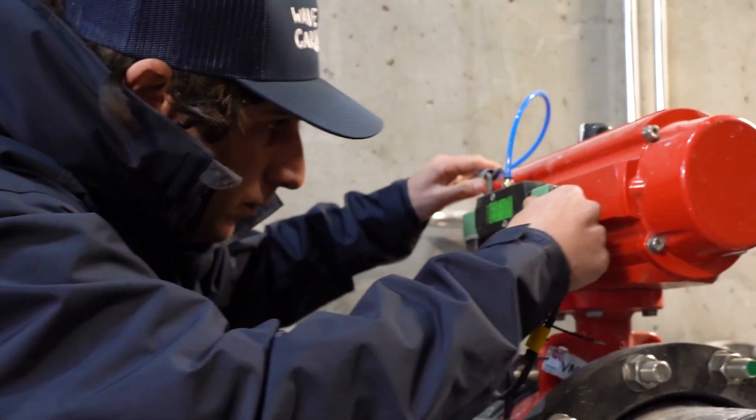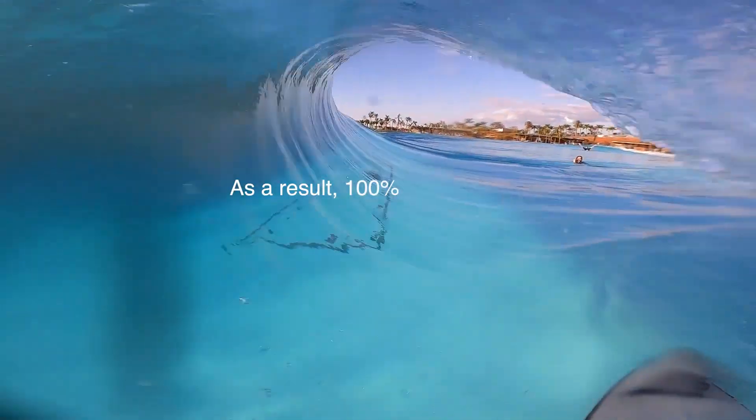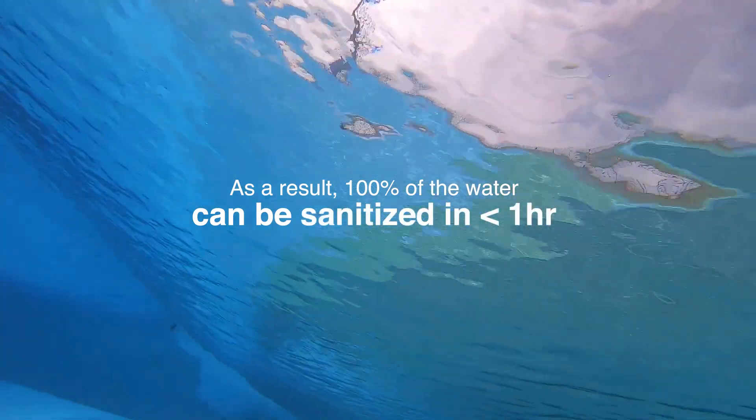The system uses unique filtering and sanitation treatments with minimal chemicals. Fluid dynamics research on currents is used to maximize efficiency. As a result, 100% of the water volume can be sanitized in less than one hour.